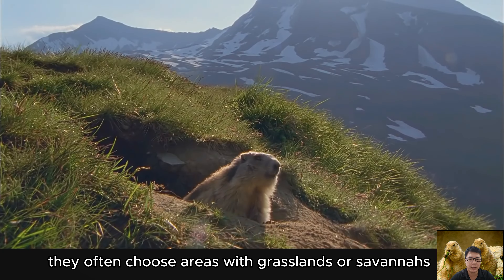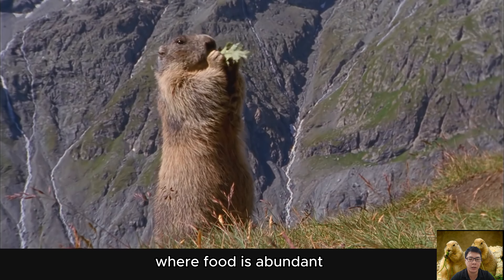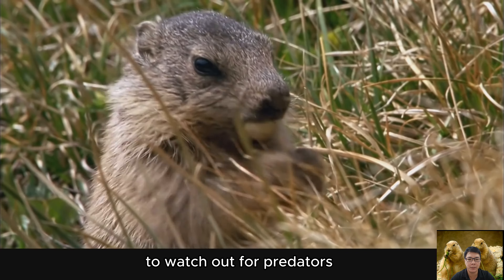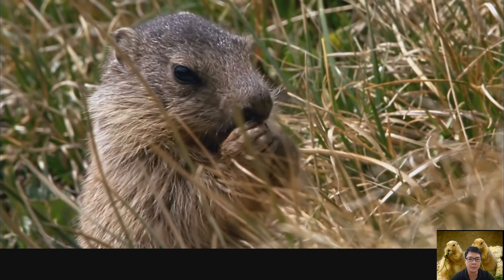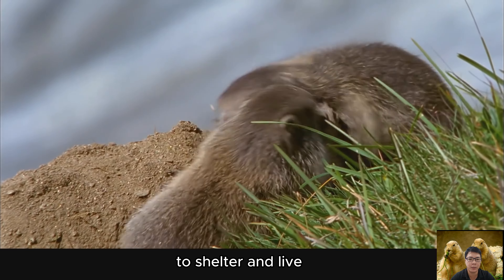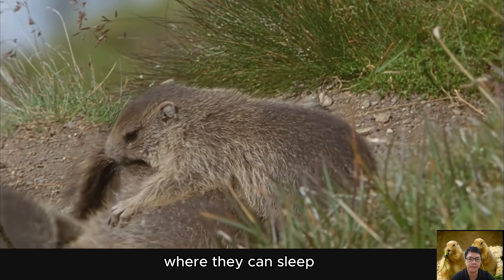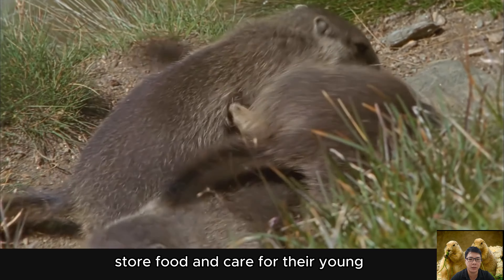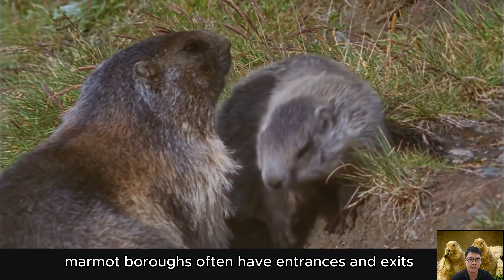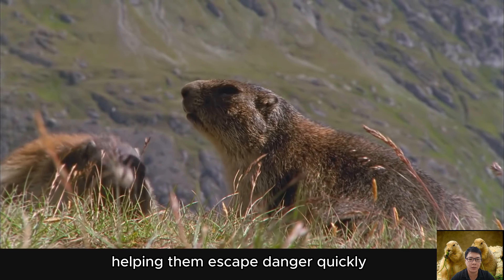Marmots often choose areas with grasslands or savannas where food is abundant and where they can easily observe their surroundings to watch out for predators. They build complex burrow systems in the soil for shelter and living. These burrows may include multiple rooms where they can sleep, store food, and care for their young. Marmot burrows often have multiple entrances and exits, helping them escape danger quickly.